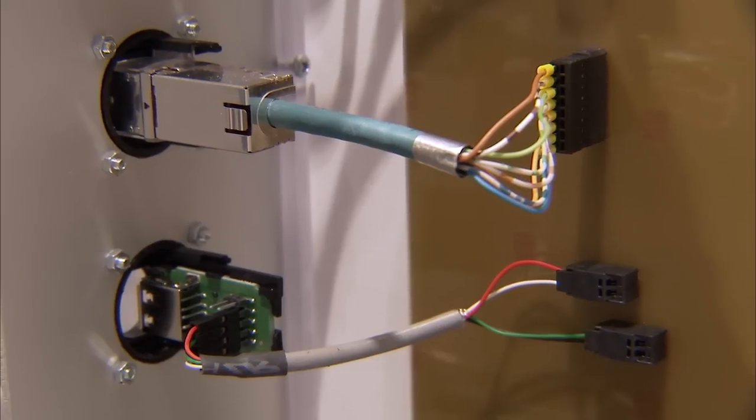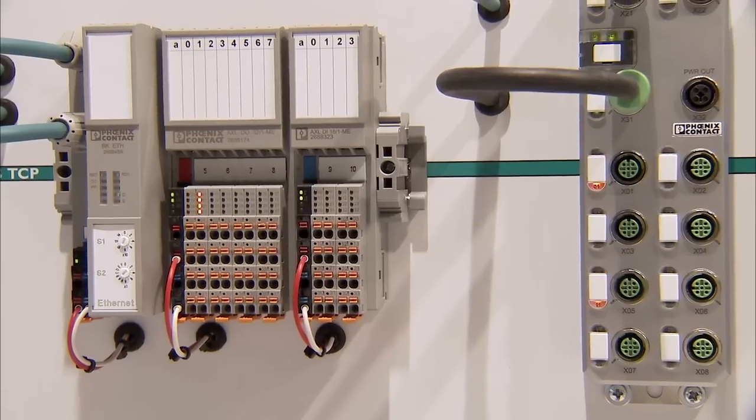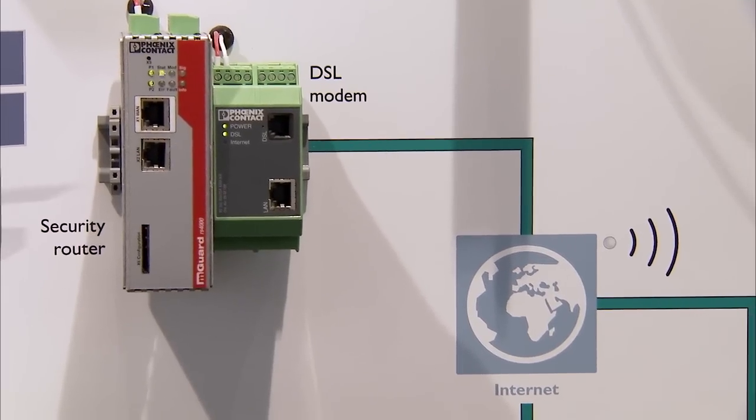Tomorrow's main topic will be products and solutions for efficient control cabinet wiring. On Thursday, we will show you innovations for modern automation. And on Friday, new products for convenient remote maintenance and monitoring.